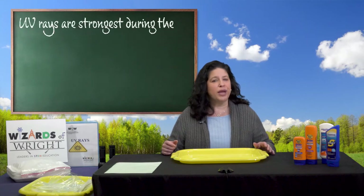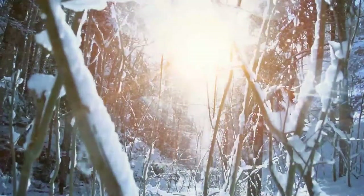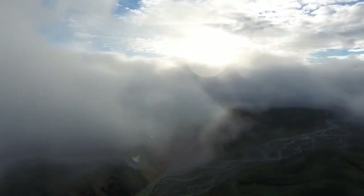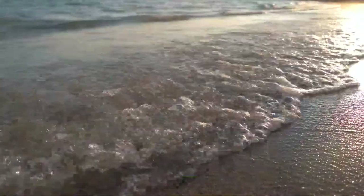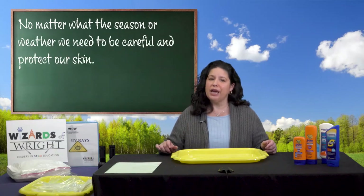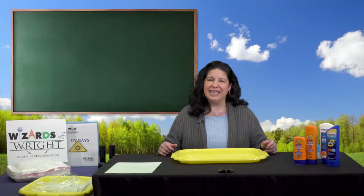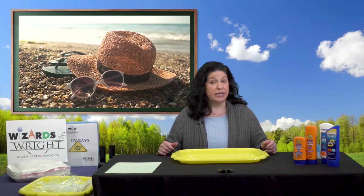Did you know that UV rays are the strongest during the summer? But UV rays reflect off snow and water too, so you can get a sunburn and damage your skin any time of year. Even on cloudy or cool days, UV rays travel through the clouds and reflect off sand, water, and even concrete. No matter what the season or weather, we need to protect our skin. Most UV rays are blocked by the Earth's ozone layer and atmosphere, but some still gets through. Much of our atmosphere and ozone layer have been damaged, which is why it is important to take care of protecting our skin ourselves.